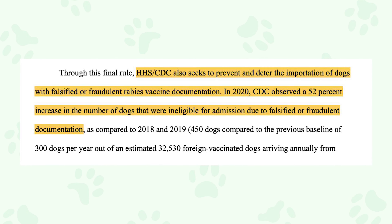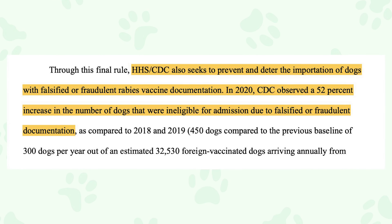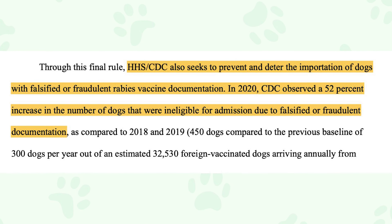In fact, in 2020 the CDC observed a 52% increase in the number of dogs that were ineligible for admission due to falsified documents. And in 2021 there was an additional 24% increase over the year prior. So the new rules are definitely aimed to combat falsified documents and to ensure that all pets are truly vaccinated. With the new rules, you will definitely want to make sure that you are prepared.